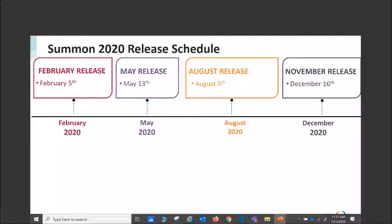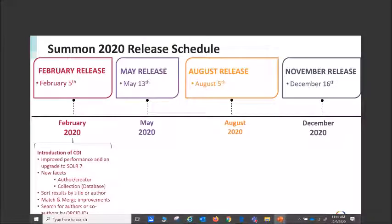Many of you are familiar that we do a quarterly release four times a year. Ever since ProQuest and Ex Libris merged, it's been one of their best practices and works very well. These are visible, deliberate changes that you have to activate on your end. For Summon releases this year: in February we had the introduction of CDI, several new facets, and the ability to search for authors or co-authors by ORCID IDs. In May, because things were just nuts, we had a very limited release with only two items.